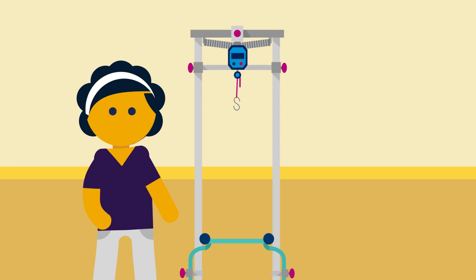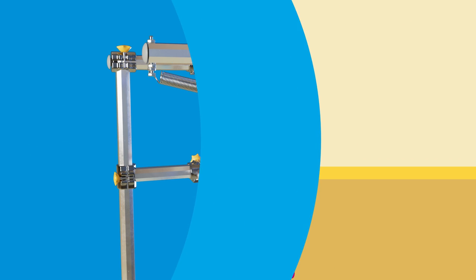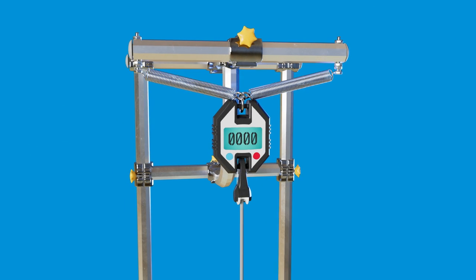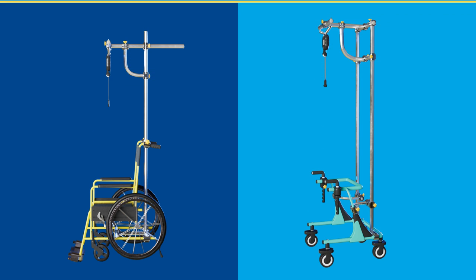After the halo is placed and your child recovers from anesthesia, a spine team member will train you on how to use the traction system. Halo gravity traction uses a weighted pulley system attached to special wheelchairs and walkers.